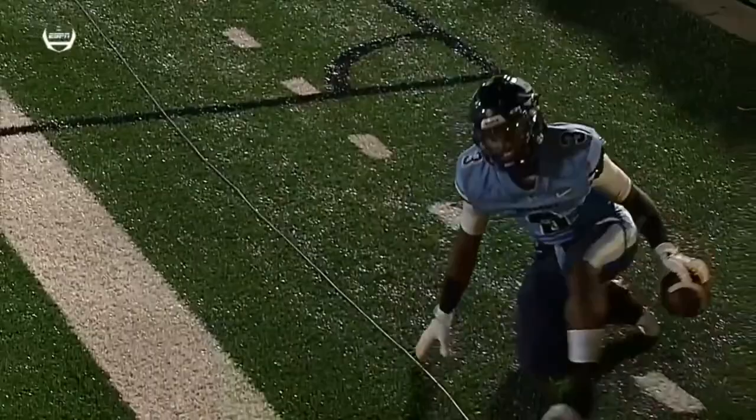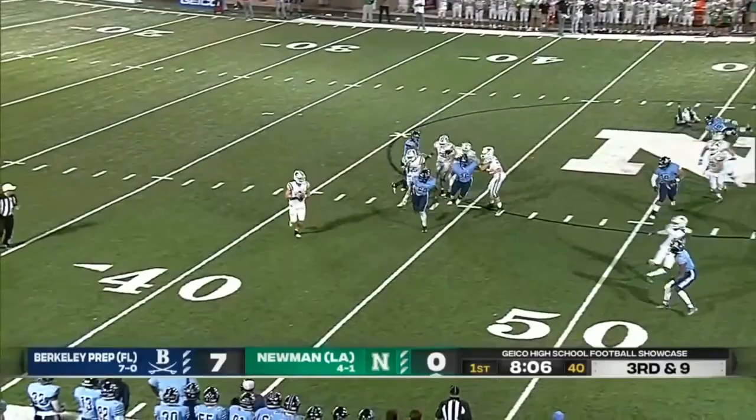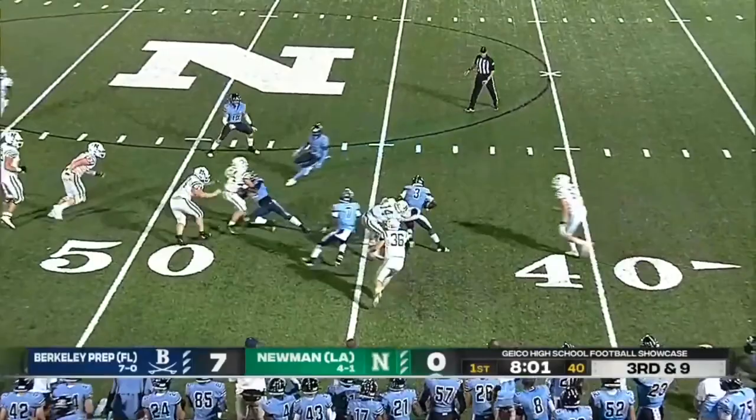Pressure coming, rolls right, throws — and it's intercepted! Xavier Townsend, who scored the opening touchdown as a running back and also plays defensive back, picks off Arch Manning.